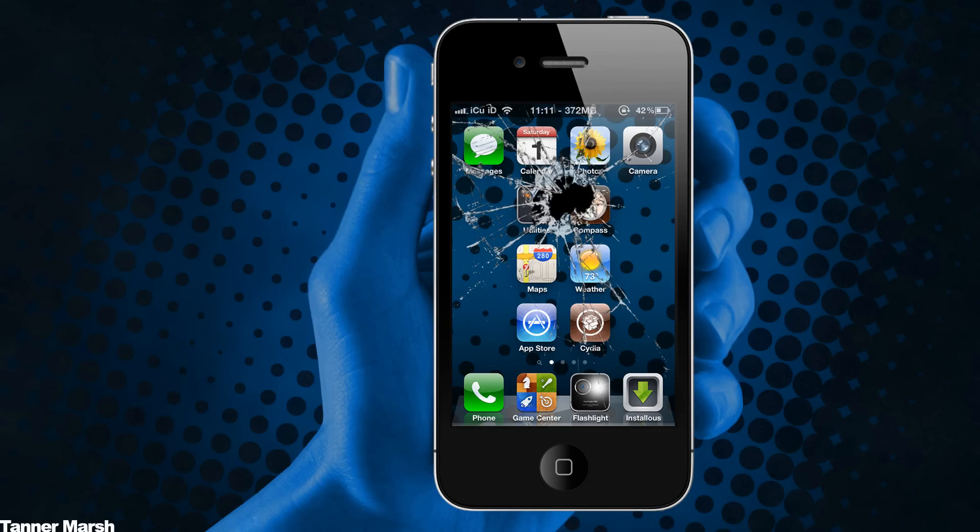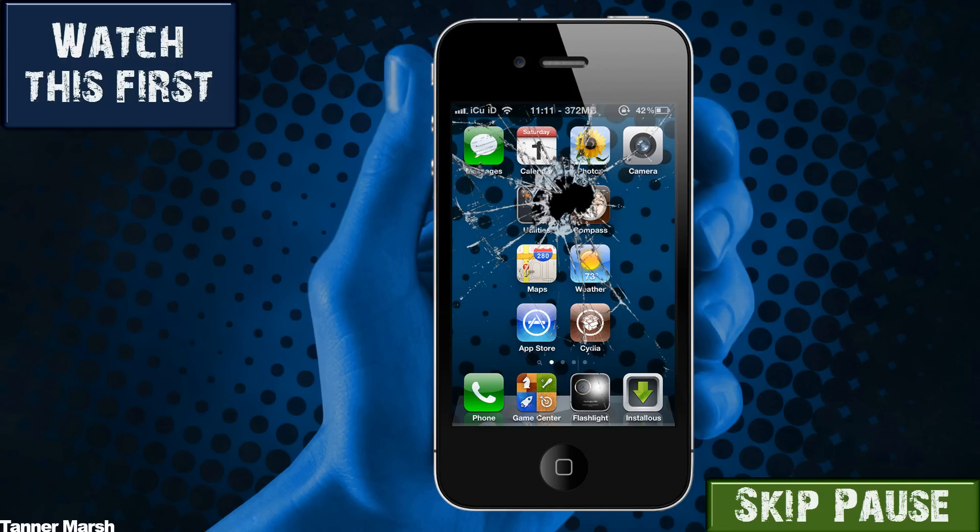Hey YouTube, it's iCU, and today I want to give you guys the status on the iOS 4.3 untethered jailbreak and the unlock for current basebands. If you have not watched my video that I posted yesterday, be sure to click on the annotation that's on the screen now to go ahead and watch that video first, and then come back to this video.